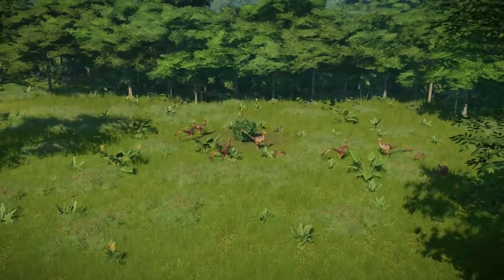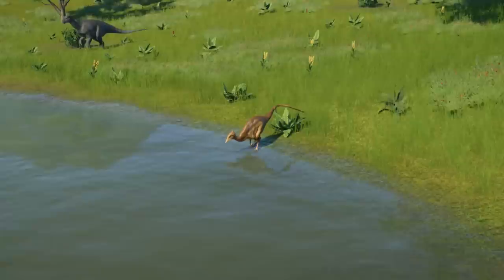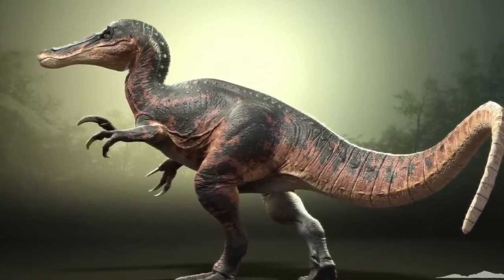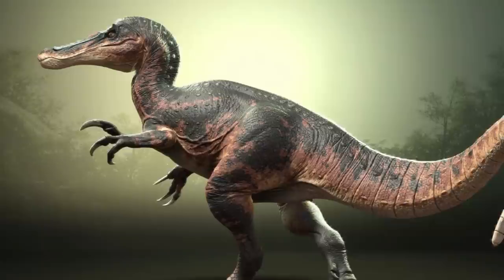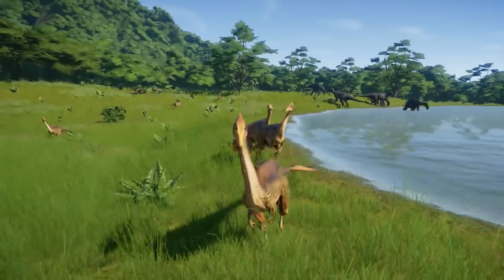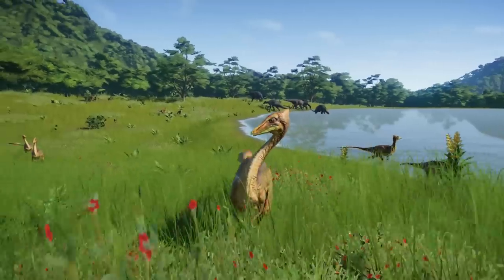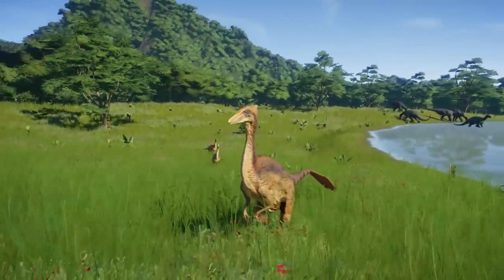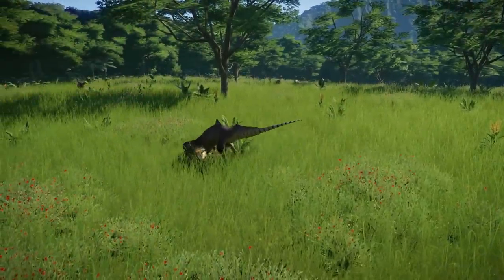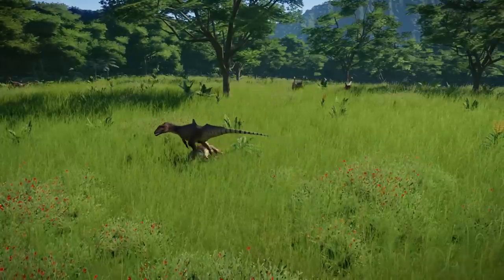Pelecanimimus lived by and hunted in shallow waters. Therefore, there is a big chance that they would have come into contact with spinosaurid dinosaurs such as Baryonyx, although most spinosaurs are thought to have been specialist fish hunters. A small Pelecanimimus could have easily become Baryonyx food. Both animals shared the same area to find prey; however, it is unlikely that they competed for the same food, due to Pelecanimimus's restrictions to only small-sized prey. Pelecanimimus would also have to be aware of the theropod Concavenator, which preyed on all sorts of small to medium-sized animals.